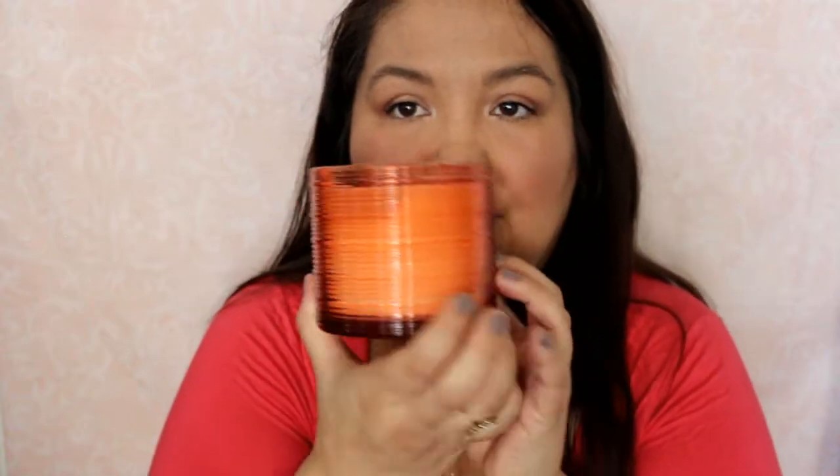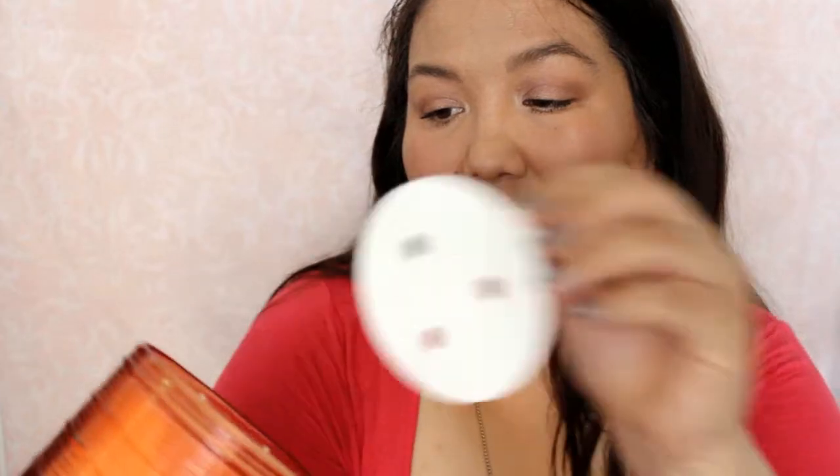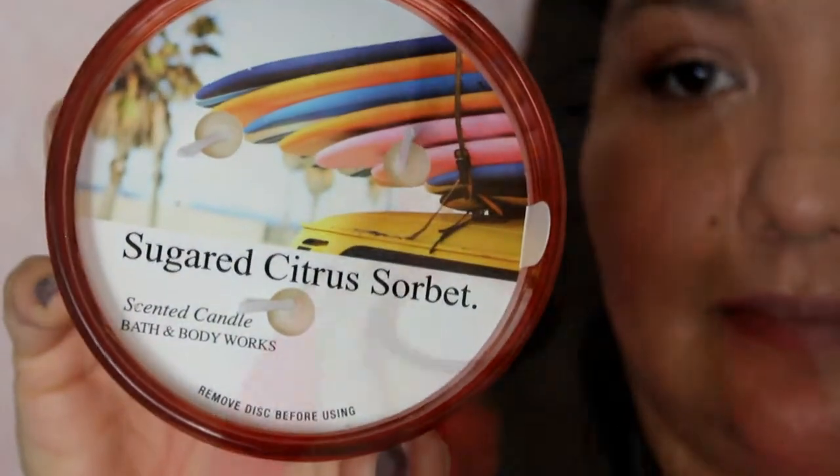And I did get a candle. They had like two for $24, but I just got one and was able to get it for half the price. This one is Sugared Citrus Sorbet. The jar is really, really pretty — it's ridged and orange, and the wax is white. The notes on this are Zesty Mandarin, Icy Lemon Sugar, and Juicy Red Raspberry. So that's a nice one to try for the spring.